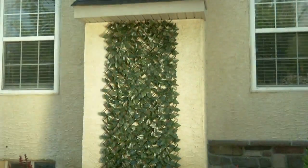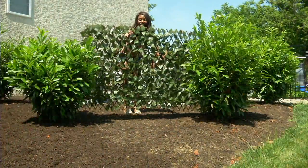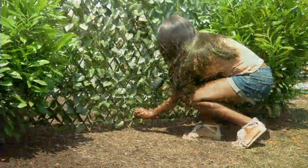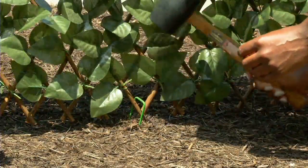We wanted something better, so Compass Home came up with these expandable faux ivy privacy fences. This is our sixth year with these products here at QVC.